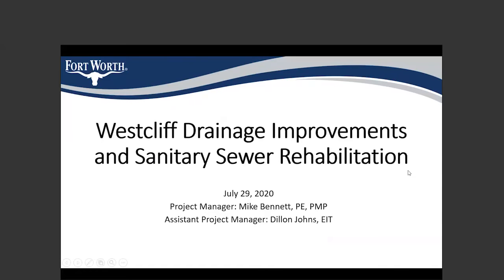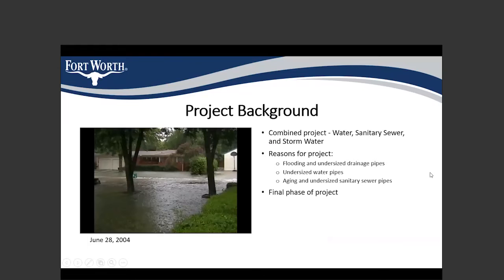I'm the assistant project manager for the drainage and sanitary sewer project. A little background on why we're doing this project: we have had some issues with flooding in this area — as you can see in the picture on the left, taken on June 28th, 2004. The flooding is in part due to undersized drainage pipes, which is the stormwater aspect of this project that we plan to address.